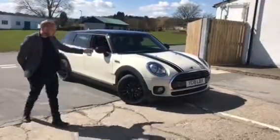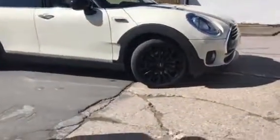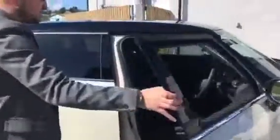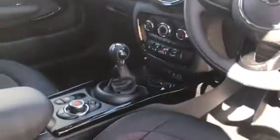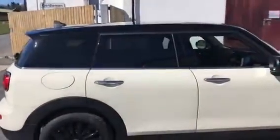So with this you get the black bonnet stripes, the black 17-inch alloy wheels. On the inside of the car you get the piano black interior trim. You also get sat-nav, cruise control and a multi-function steering wheel. You also have on the outside of the car tinted rear windows.